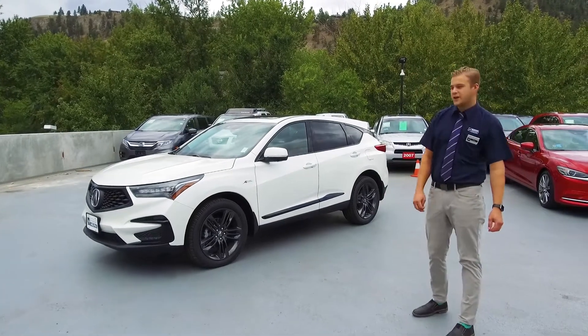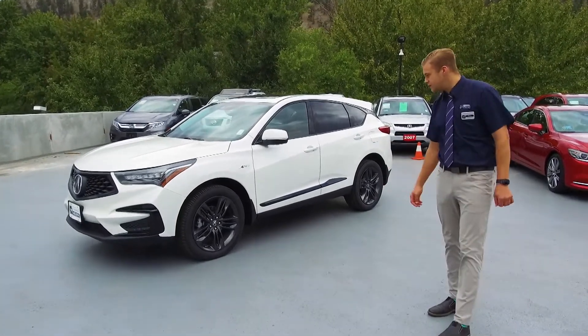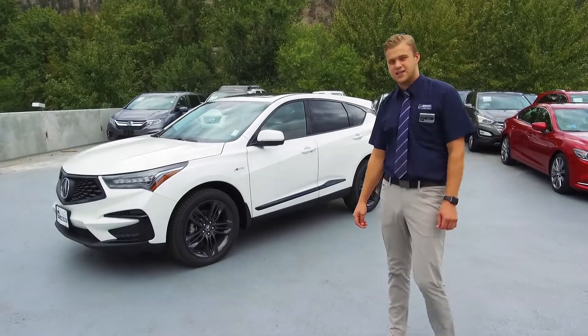Hey, my name is Rory. Today we're here at Harmony Acura checking out this beautiful 2020 RDX A-Spec.